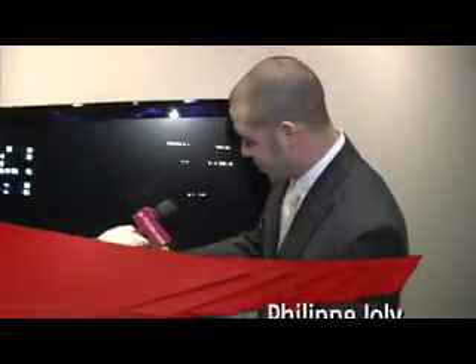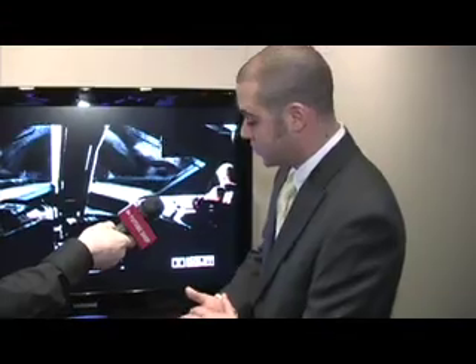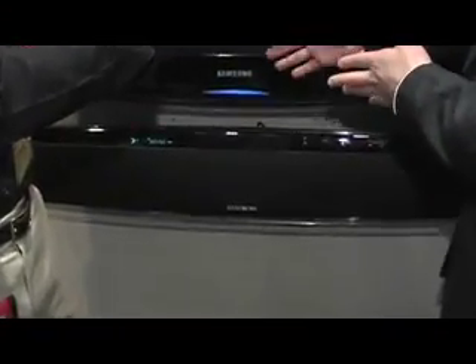Absolutely, Greg. FutureShop's had soundbars in the past on the floor, but this is bringing a new innovation to this. Not only do you have an incorporated up-converting DVD player that up-converts all the way to 1080p, but when the customer wants to hook up a sub to it, it comes with the subwoofer, which you can actually plug into any AC outlet in your room, and it will work wirelessly with the soundbar.